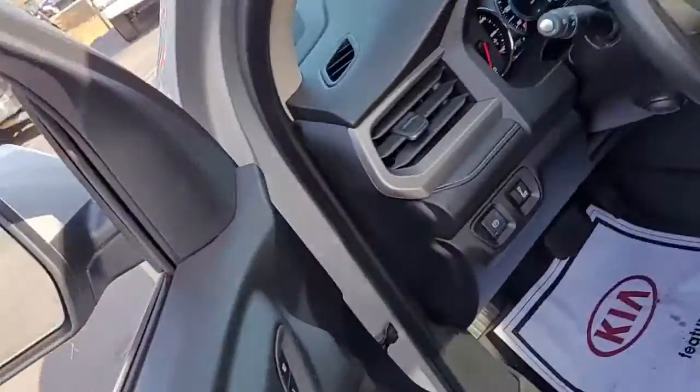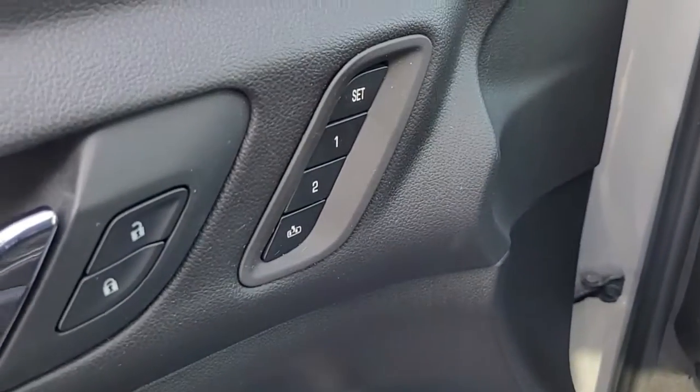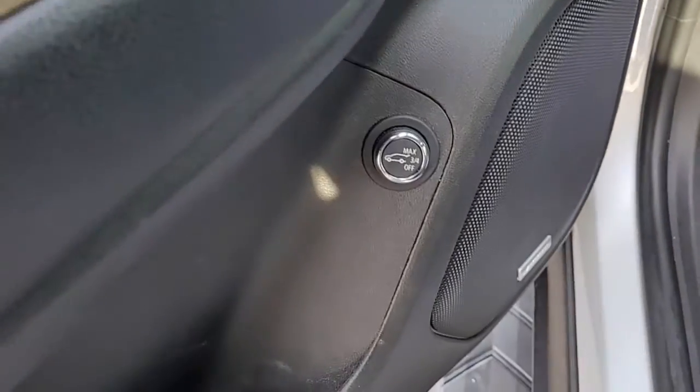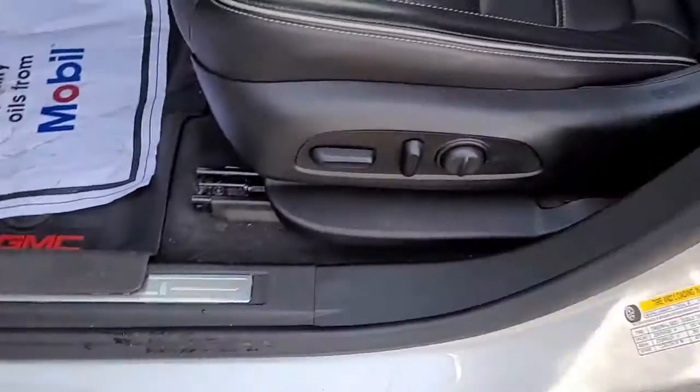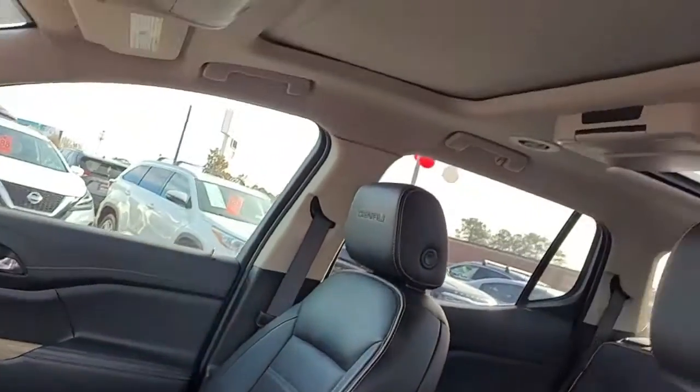Up front you have power windows, power locks, power mirrors, two memory settings for your power driver's seat, and of course if the back has a moonroof, the front will have one as well.